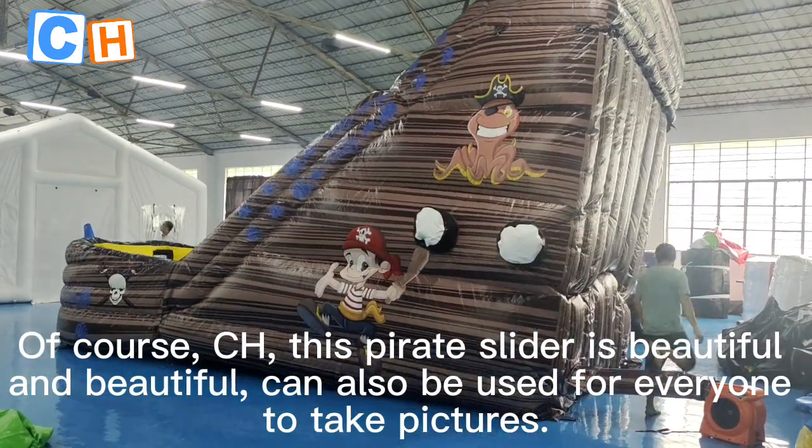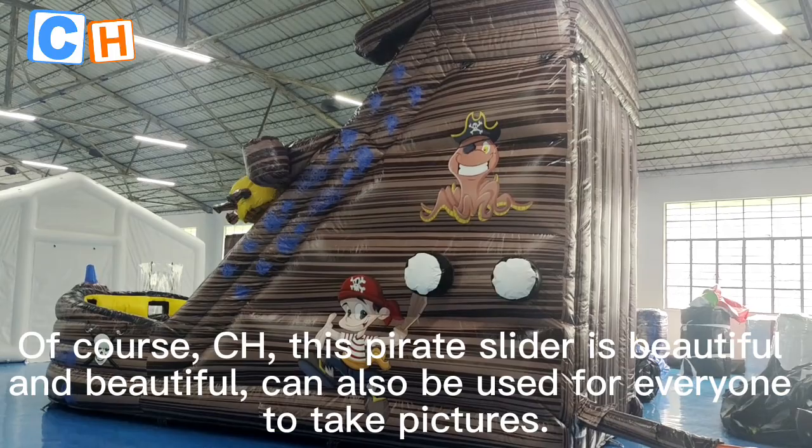This parrot slider is beautiful and can also be used for everyone to take pictures.